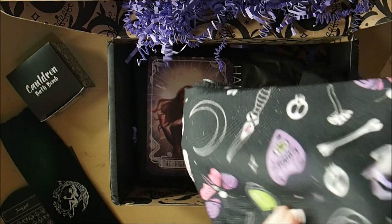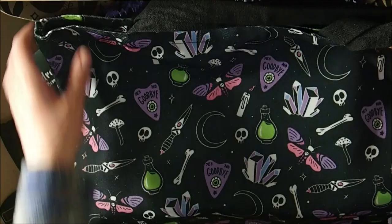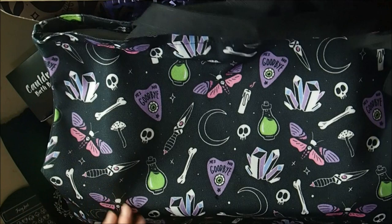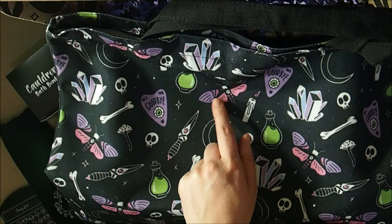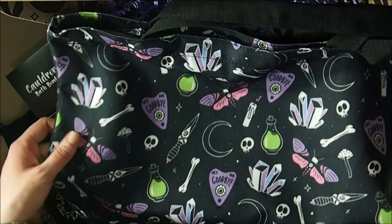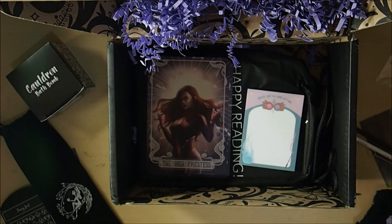Next we have a tote bag — so big I actually can't show you the full thing in frame. It's quite large and heavy duty. I love how it's got knives, mushrooms, skulls, Ouija board tokens, a moth, potions, candles, crystals, and bones on it. It's actually quite awesome and feels very heavy duty, which is always really great when you want a reliable bag.